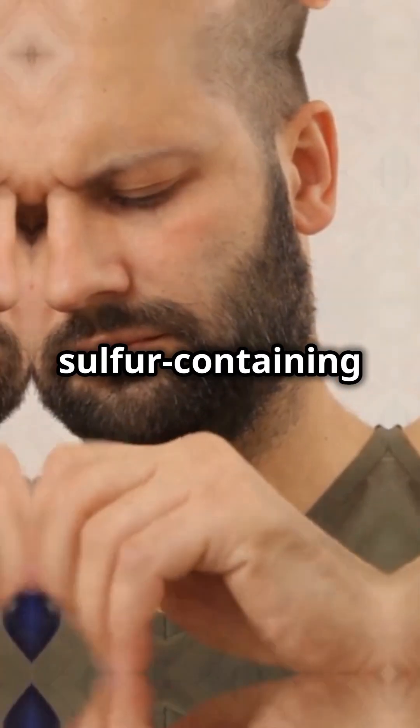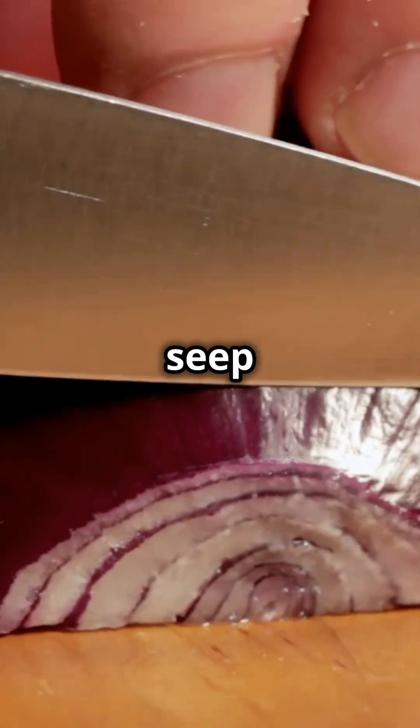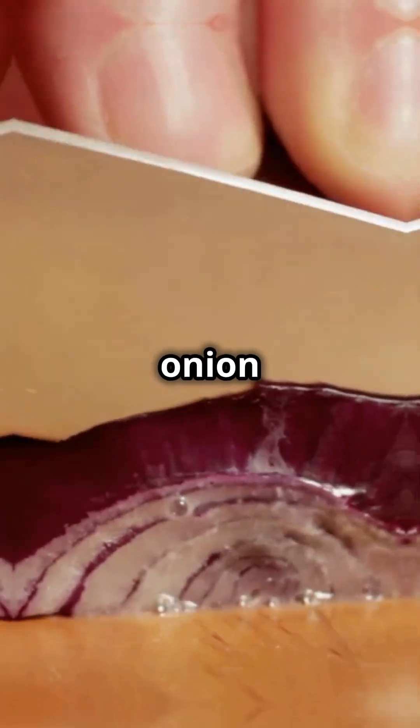Next up: sulfur-containing foods. Yes, garlic, onions, and even broccoli can add to the mix. They contain sulfur compounds that seep into your sweat, amping up that onion scent.